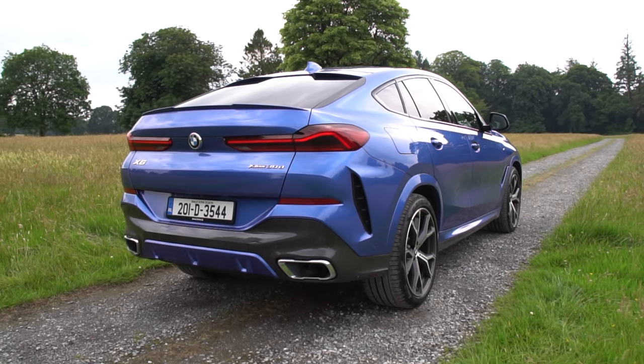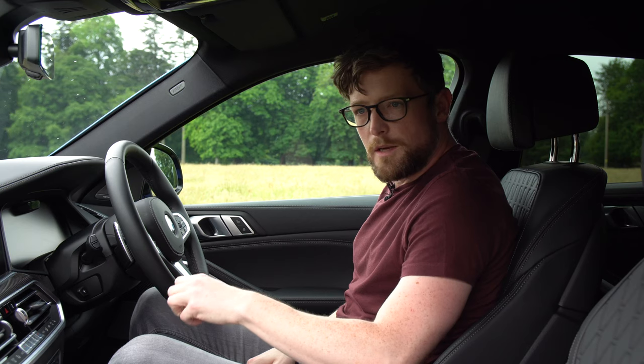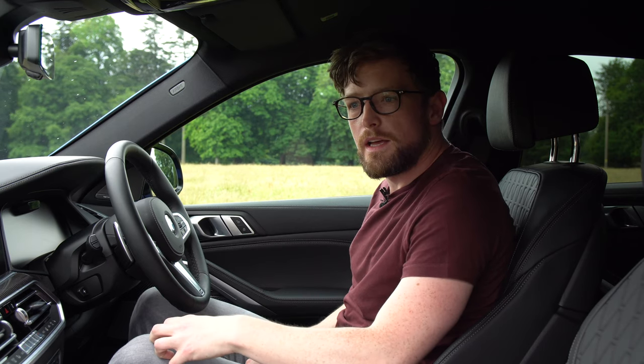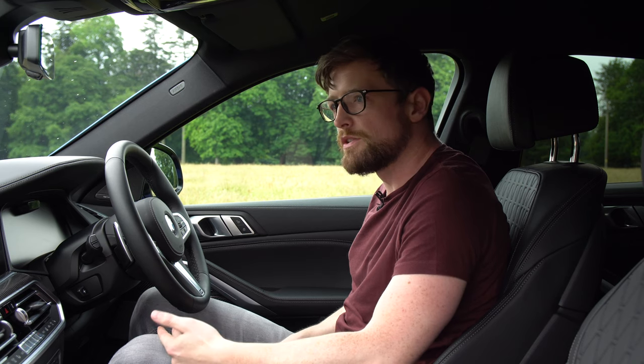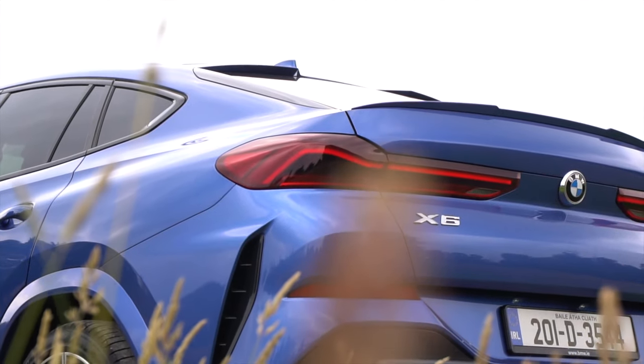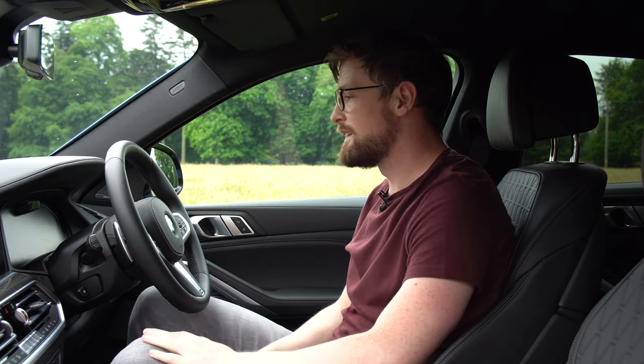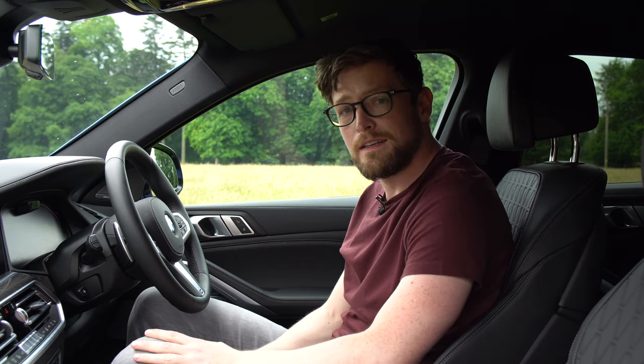To conclude: the logical side of my brain struggles to see why you wouldn't just buy a 530d Touring with four-wheel drive for more practicality at a much lower price. But that's not going to stir opinion or debate. BMW's own website says the X6 polarises and provokes — it stirs emotion in people, and maybe that's the whole point of this car. To quote Groove Armada: if everybody looked the same, we'd get tired of looking at each other. Please like and subscribe — hopefully we'll be back next week with another car.